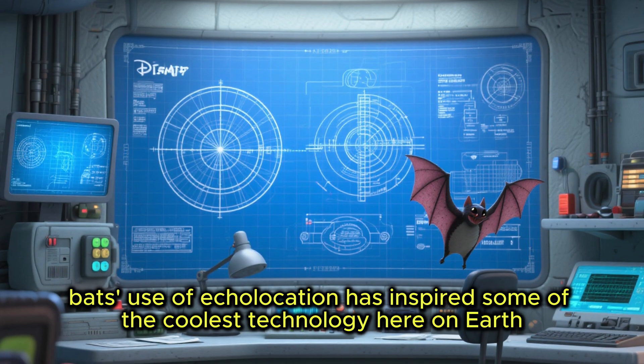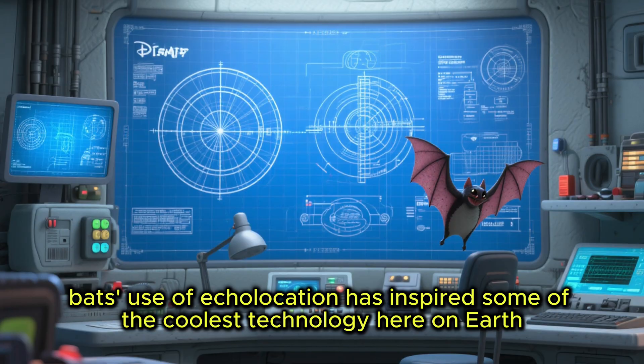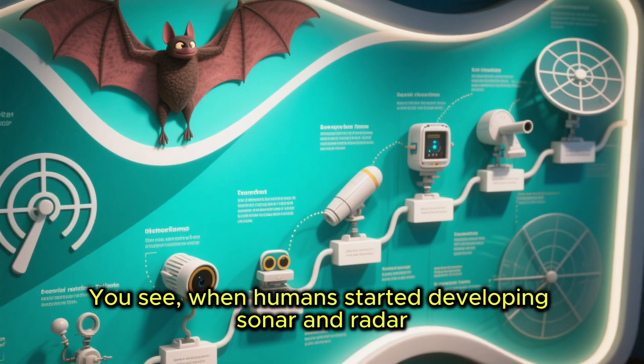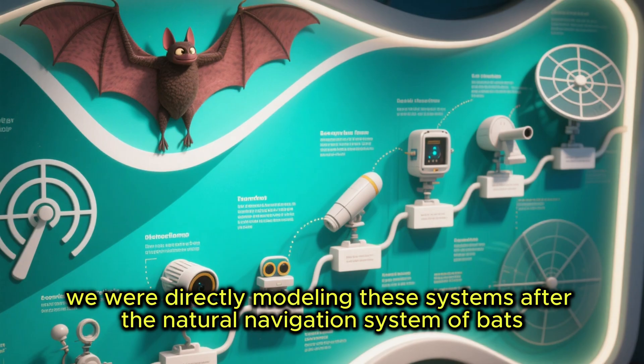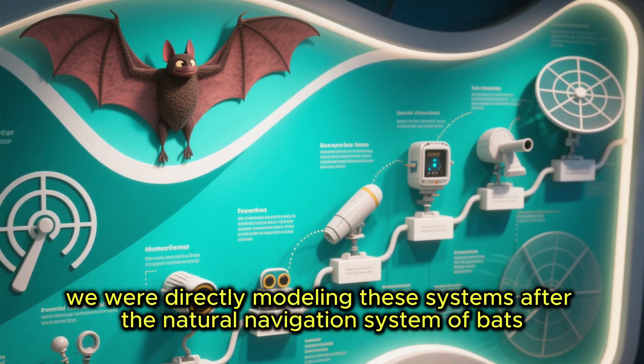Bats' use of echolocation has inspired some of the coolest technology here on Earth. When humans started developing sonar and radar, we were directly modeling these systems after the natural navigation system of bats.